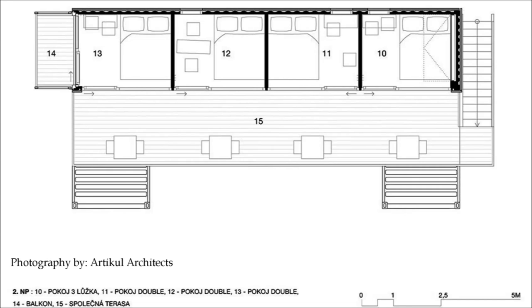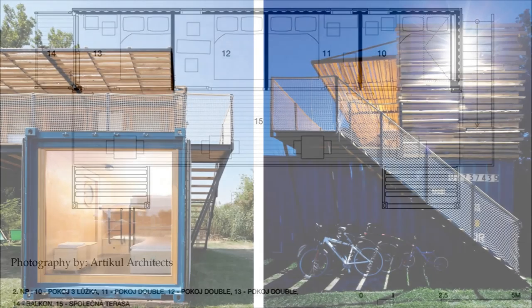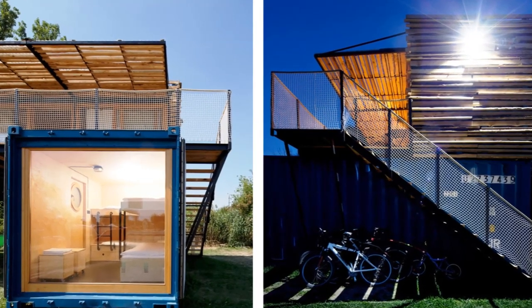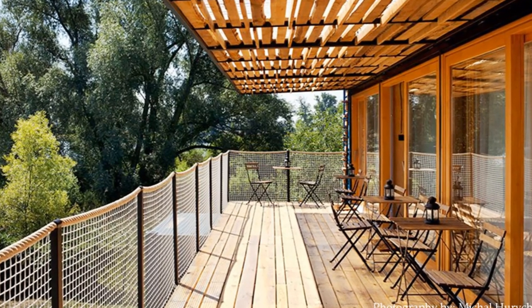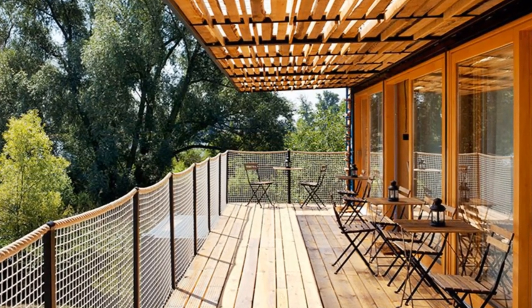Upstairs there are four guest rooms accessed through a wooden staircase, landing on a shared terrace which gives picturesque views over the river and the surrounding hilly landscape.